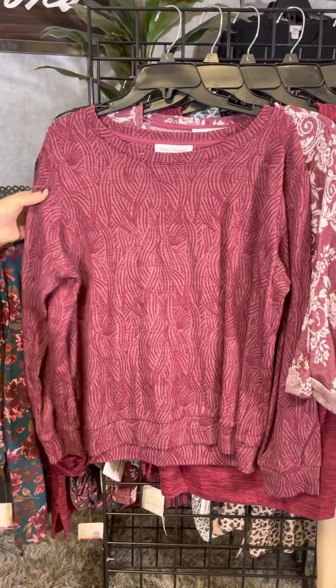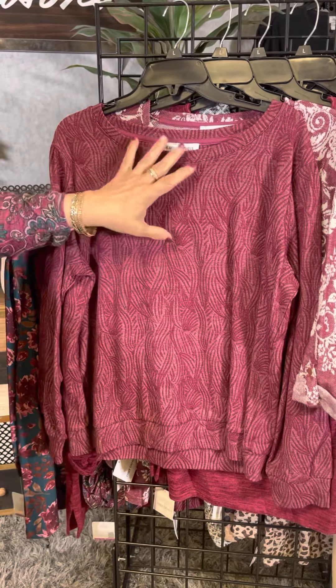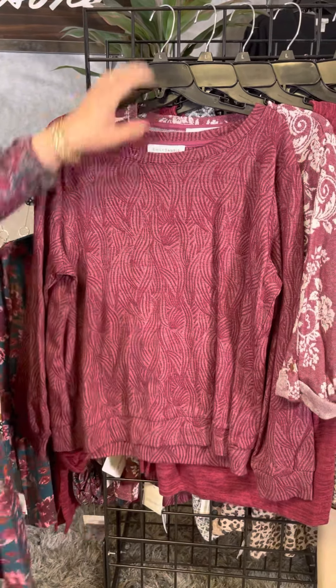The next is a textured piece as well. It kind of has a wave with a vertical stripe in that wave, so it's very figure-flattering. It has a full-length sleeve and a nice easy weight.